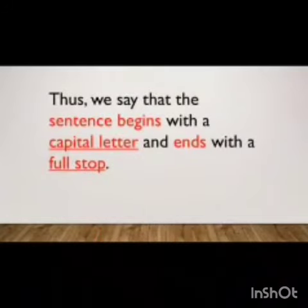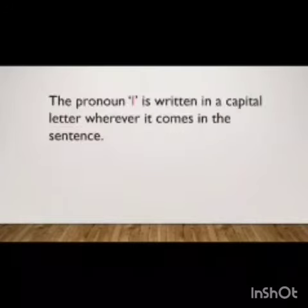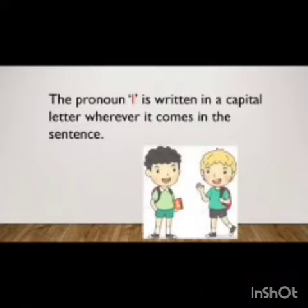Thus, we say that the sentence begins with a capital letter and ends with a full stop. The pronoun I is written in a capital letter wherever it comes in the sentence.